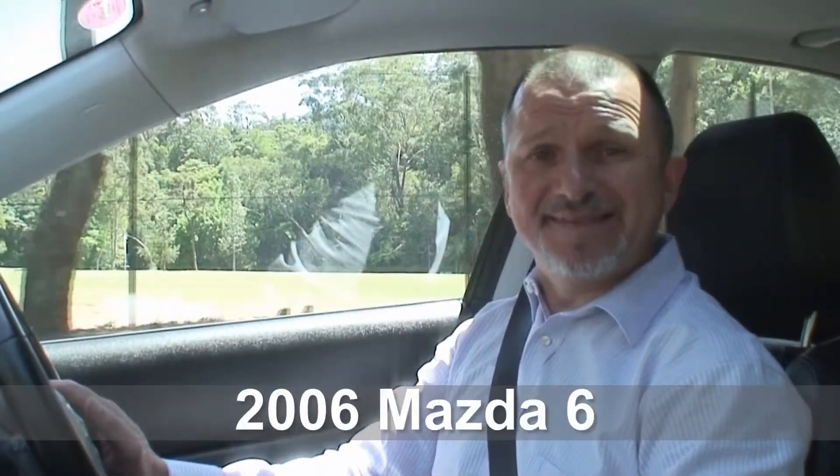Hi, I'm Paul from the Auto Group and today I'm driving the 2006 Mazda 6 sedan. This is one of the best-selling medium-sized cars on the market today and it's not difficult to see why. They're very rewarding to drive, very well put together and practical, so let's pull over and take a closer look around.